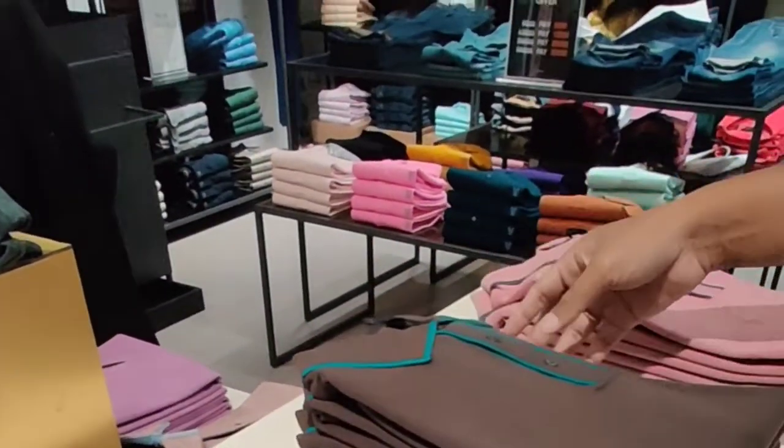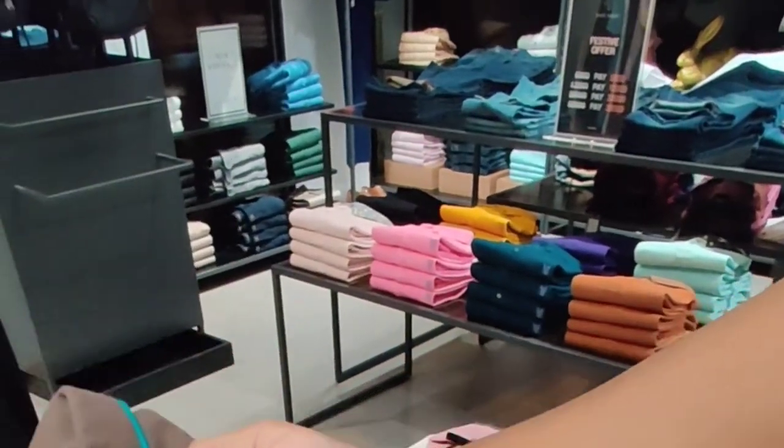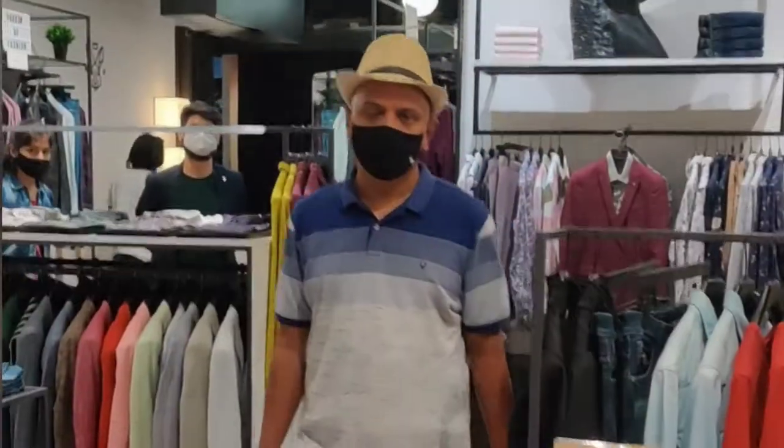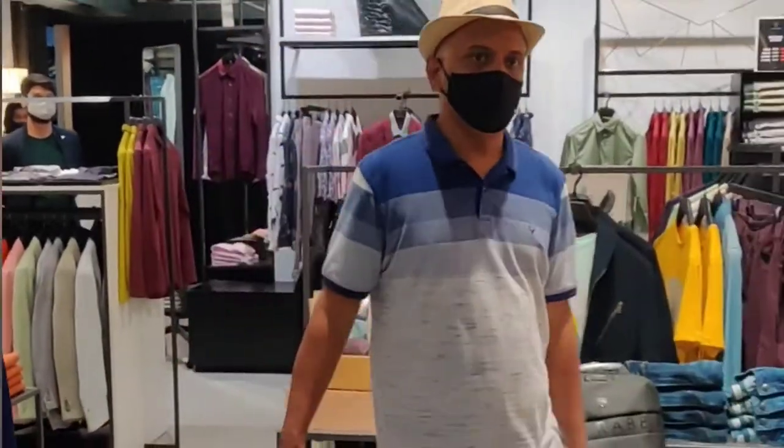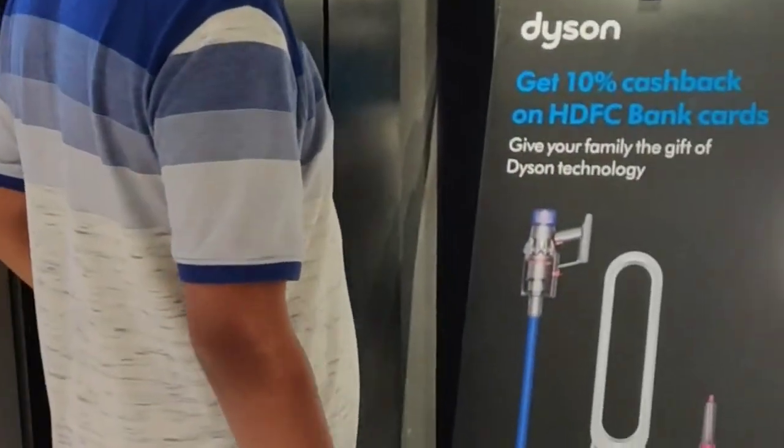It was great to see wonderful t-shirts with solid colors too. I tried on some really rare colors which looked cool on me. I shopped for over 6000 rupees but paid only 5000 rupees thanks to the festive offer.